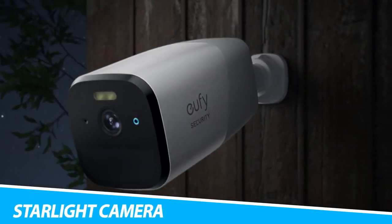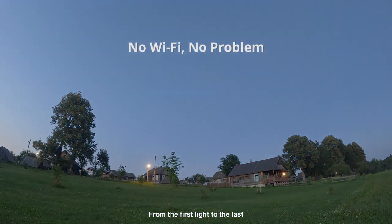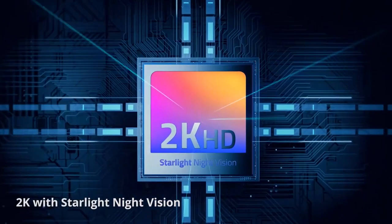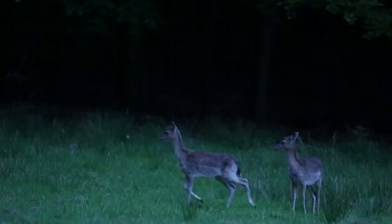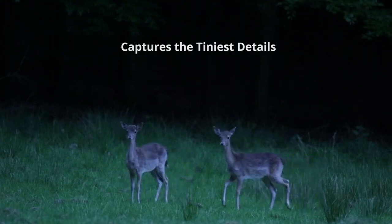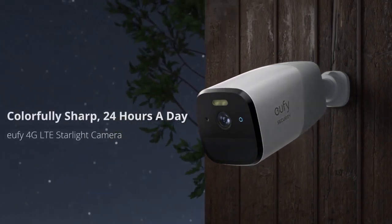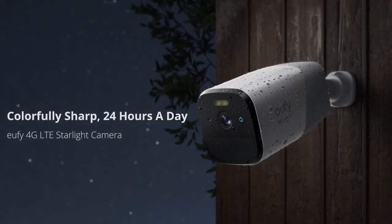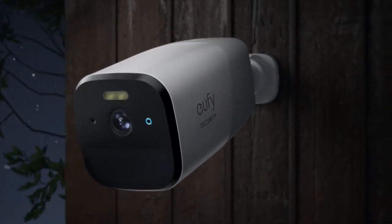Eufy Security 4G Starlight Camera. Maintaining consistent Wi-Fi connectivity can be a challenge for homeowners living off the grid. The Eufy Security 4G Starlight Camera is the answer to such scenarios, as it uses 4G connectivity, making it perfect for properties in rural areas, farms, construction sites, RVs, and more. Furthermore, this Eufy Security Camera features 2K resolution as well as a night sensor. As a result, you can see colors in dark environments without the need for a separate spotlight.